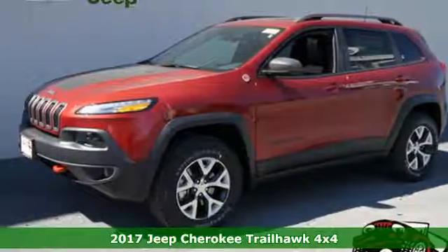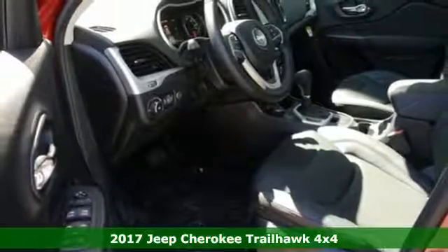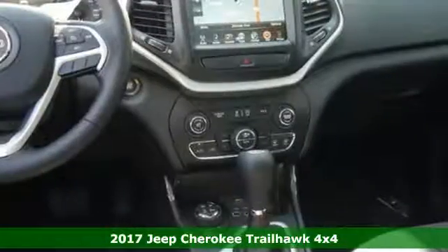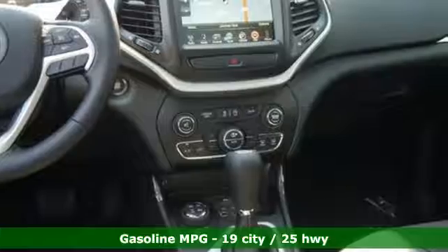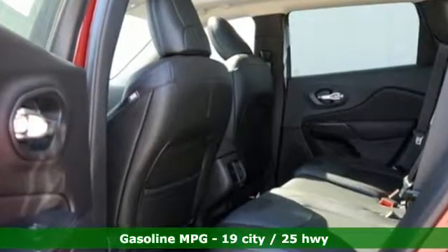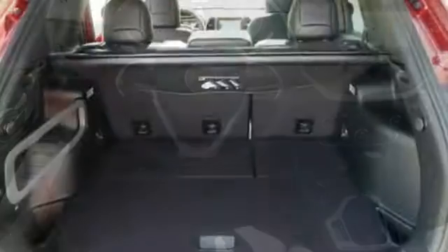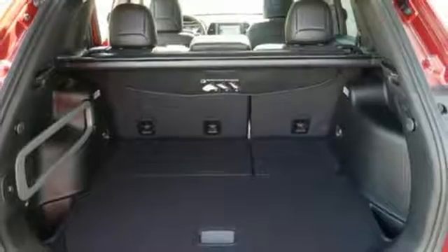It's a 2017 Jeep Cherokee. Take the long way home in this adventurously civilized Cherokee. A smooth, sedan-like ride is enhanced by a versatile interior that can comfortably carry passengers and loads of cargo with equal ease. The Jeep Cargo Management System grants maximum flexibility and the engine gives you satisfying power and exceptional fuel economy.